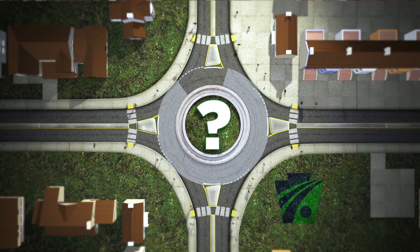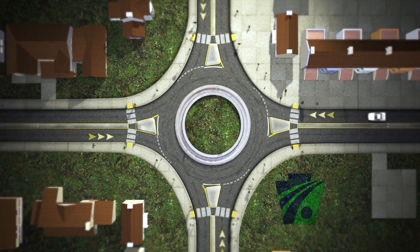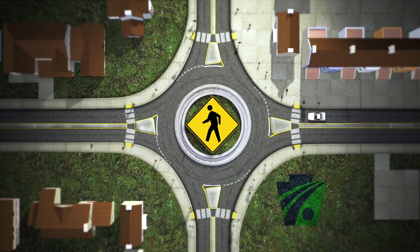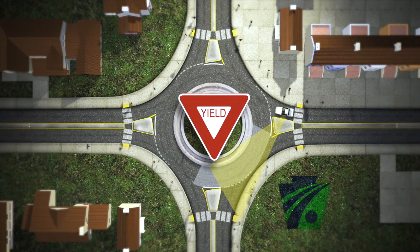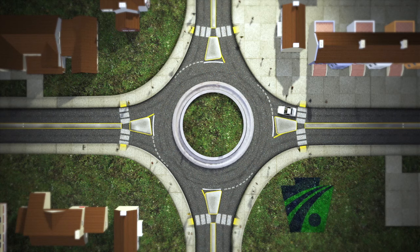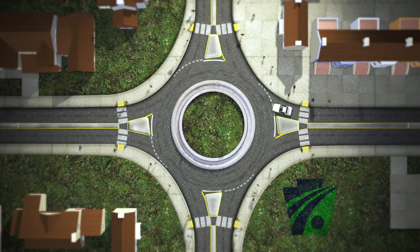So how does a roundabout work? When approaching and entering a roundabout, motorists should slow down and be prepared to yield to pedestrians in the crosswalk. Once at the yield line, motorists should look left to check for approaching traffic within the roundabout. Remember, circulating traffic has the right of way. When there is a safe gap, motorists may enter the roundabout.